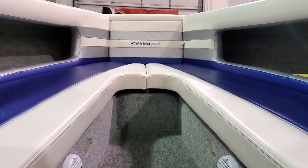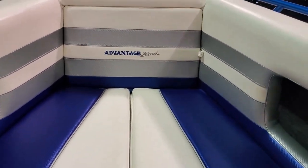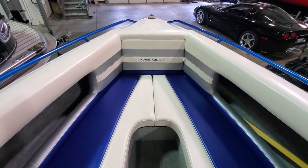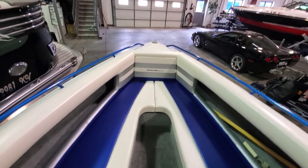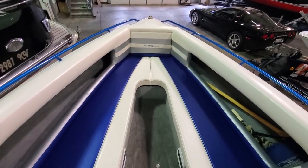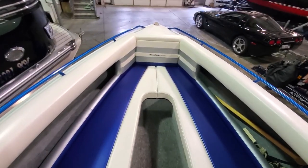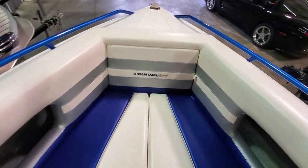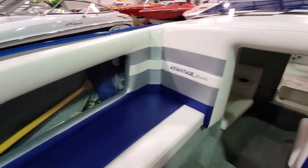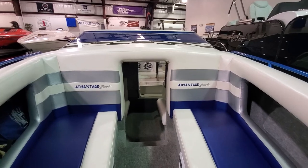The interior is custom-matched in the bow as well. There's storage underneath the cushions and anchor storage up front. Very well done throughout.